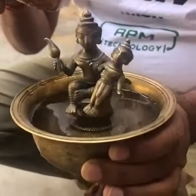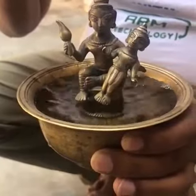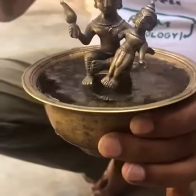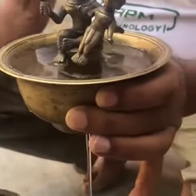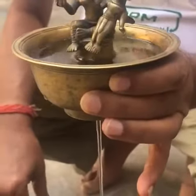As the bowl is filled with water, not a drop will flow out. But as soon as the surface of the water touches the feet of baby Krishna, the water will start to flow out from a hole at the bottom of the bowl, and not a drop will be left until it empties out completely.